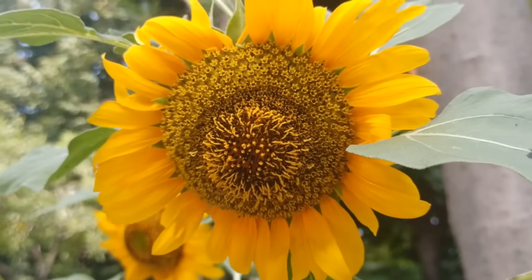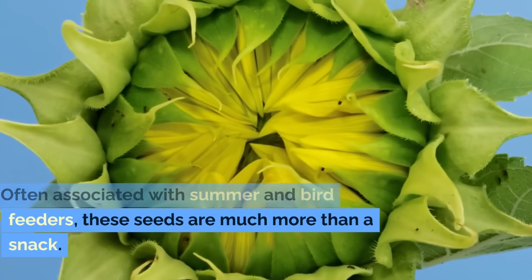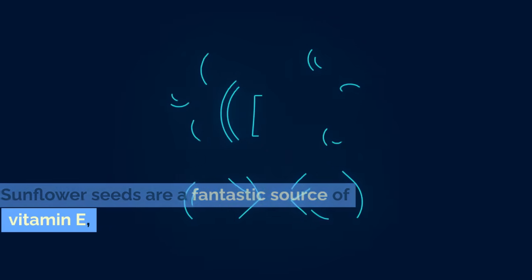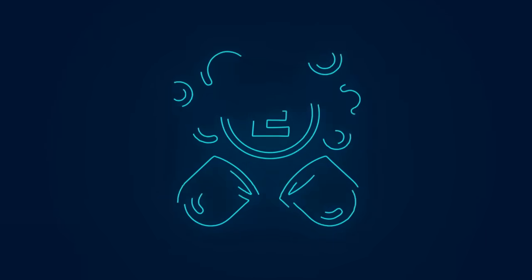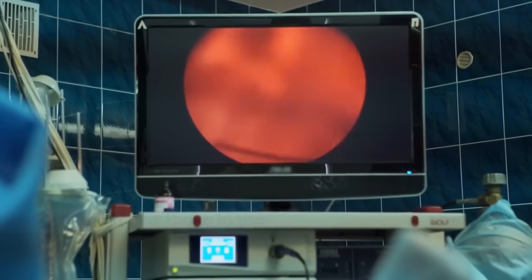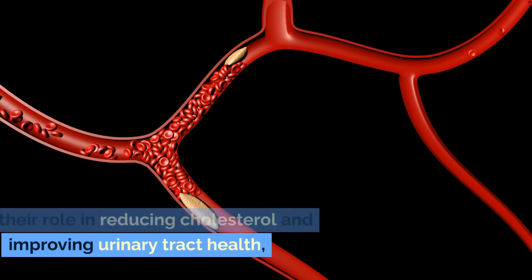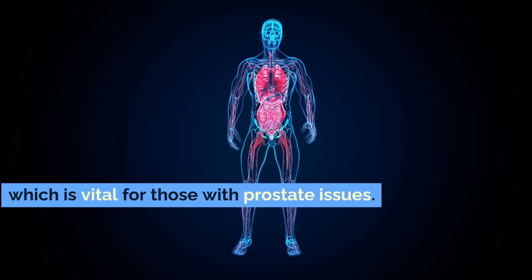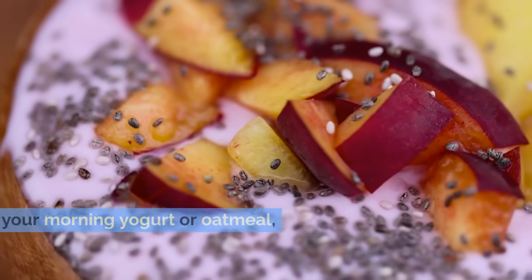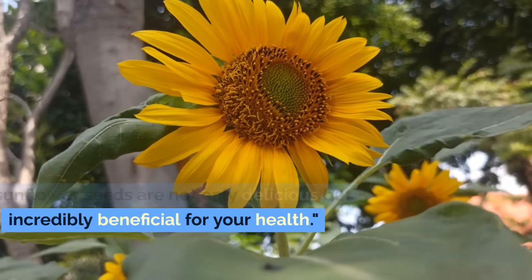Coming in at number 4, we have sunflower seeds. Often associated with summer and bird feeders, these seeds are much more than a snack. Sunflower seeds are a fantastic source of vitamin E, an antioxidant that helps protect cells from damage, including those in the prostate. They also contain phytosterols, known for their role in reducing cholesterol and improving urinary tract health, which is vital for those with prostate issues. Easy to eat on the go, or as a topping on your morning yogurt or oatmeal, sunflower seeds are not only delicious but incredibly beneficial for your health.